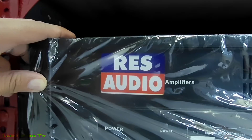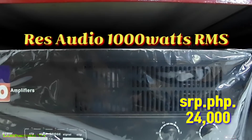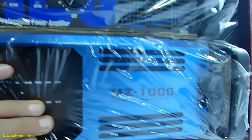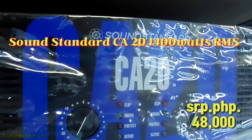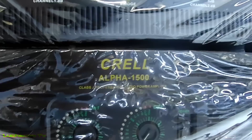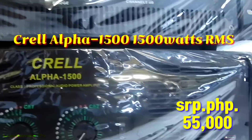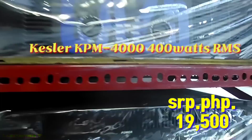Ito si Race Audio — 1,000 watts per channel, ₱24,000. Ito si Kibler MC 1,000 — 1,000 watts, ₱24,000. Ito si Sound Standard CE20 — 1,400 watts, ₱48,000. Ito si Krill Alpha 1,500 — 1,500 watts, ₱55,000. At ito si KPM 4000 by Kistler — 400 watts, ₱19,500.